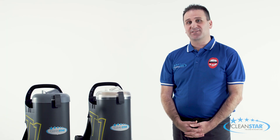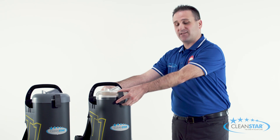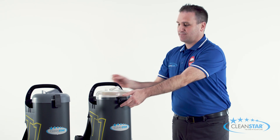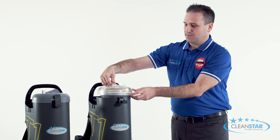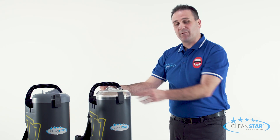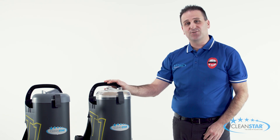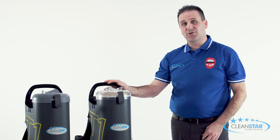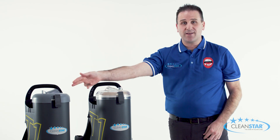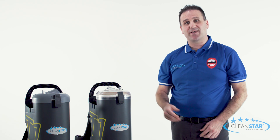Looking at the machine itself, up on top we have a switchable left and right hand lid which we simply unclip from the front and back, twist it around and clip it back into position. This makes it easier to use for both left and right handed users. You also have the option to choose between either a grey or a new clear lid option, which allows you to check how full your dust bag is getting inside.